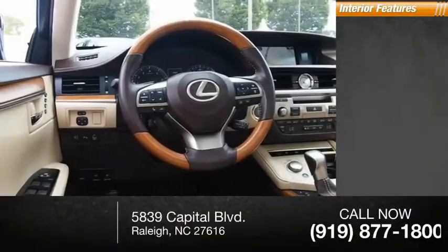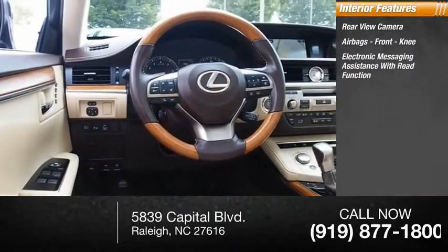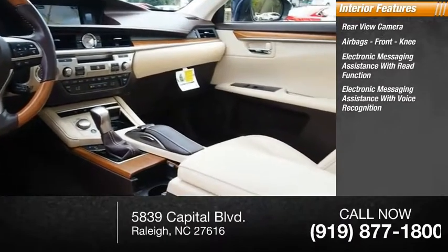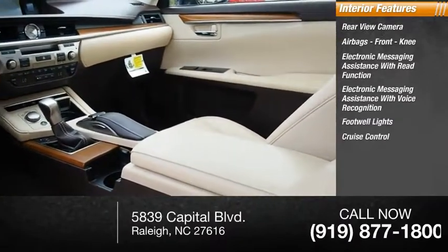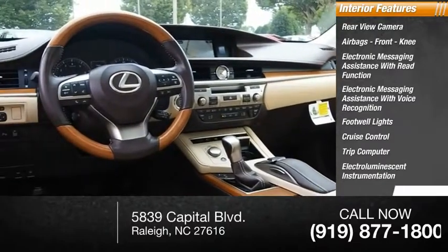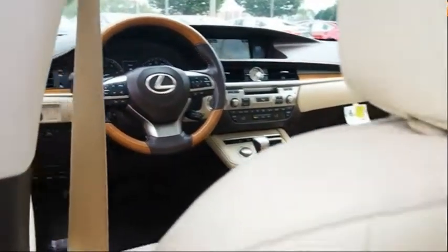Inside you'll find a rear-view camera, airbags, front knee airbag, electronic messaging assistance with read function, electronic messaging assistance with voice recognition, footwell lights, cruise control, trip computer, electro-illuminescent instrumentation, child safety locks, and multifunction display. Come see the car for yourself.